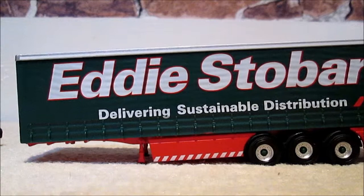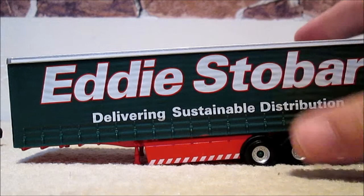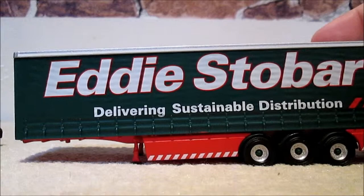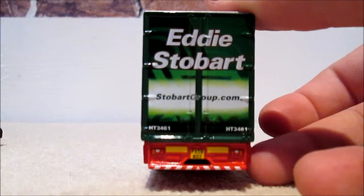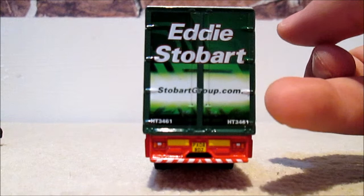Onto the trailer — it's got quite a bit of weight in this trailer, but like the Oxford it does lean when you take it off the cab unit. On the side it's 'Eddie Stobart delivering sustainable distribution.' It's a six-wheeled tractor unit, and it's a six-wheeled trailer as well. And on the back it's stobartgroup.com.